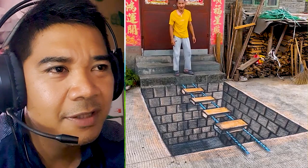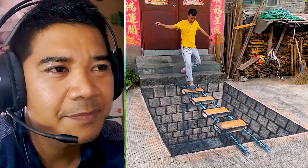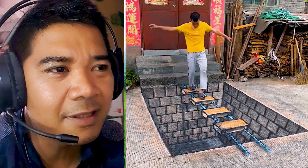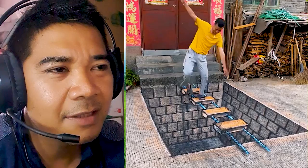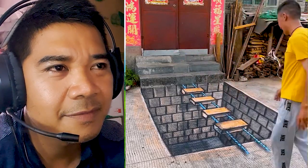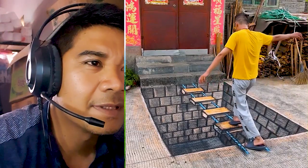He makes a swing bridge — it looks like a real swing bridge. He plays and falls — oh my god, it's very nice!